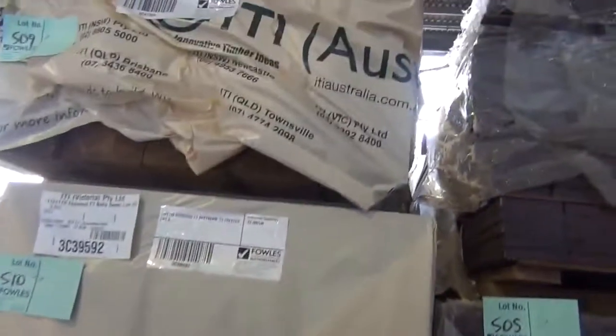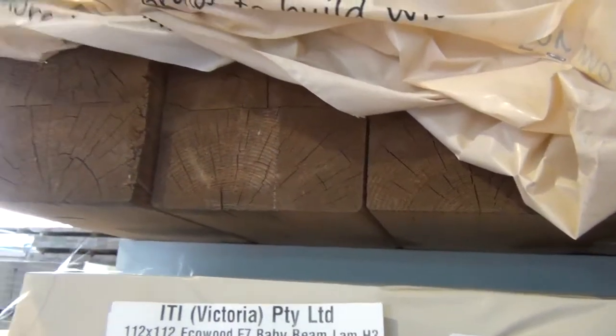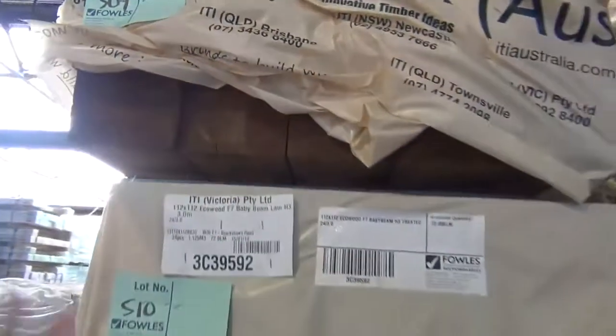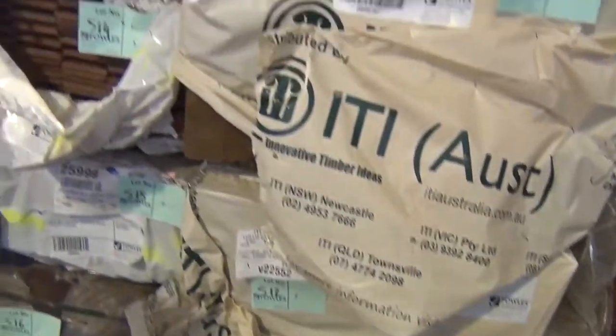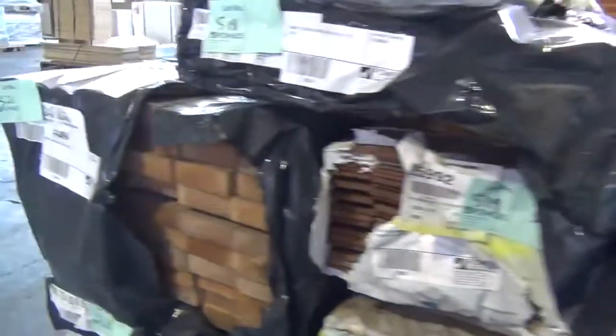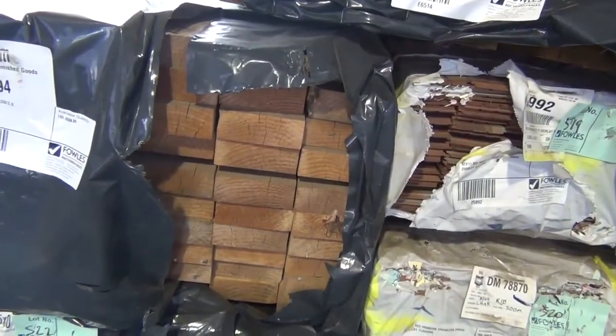We've got some 140 by 140 F7 baby beam H3-treated beams there — beautifully packaged. Some 112 by 112s, more 140 by 140s — awesome looking stock. In the front here there's some dressed pine: 120 by 45 and a few other different sizes also.